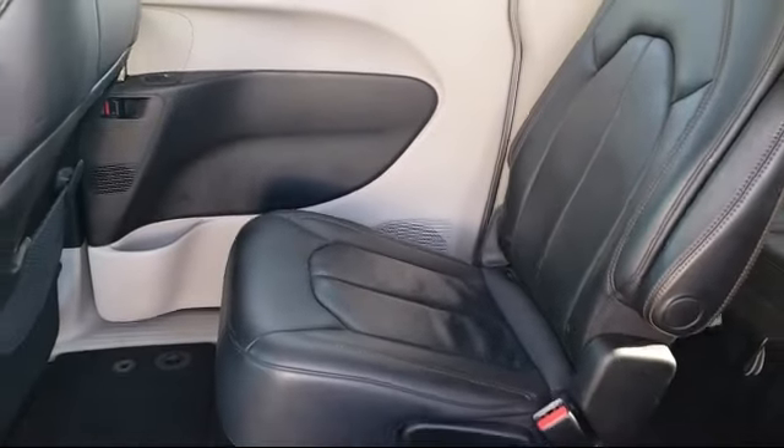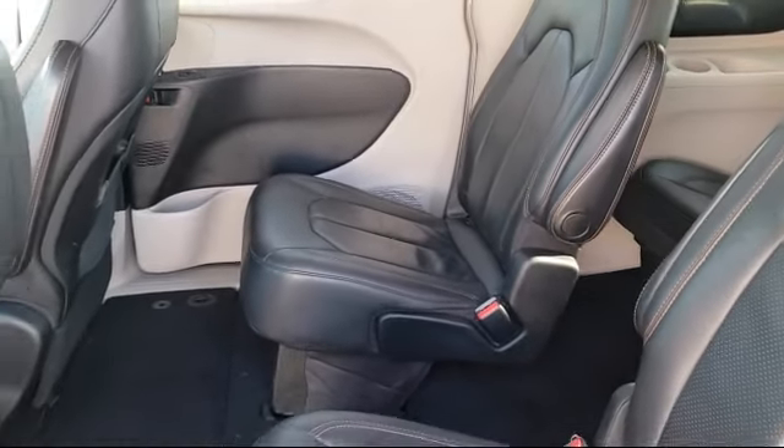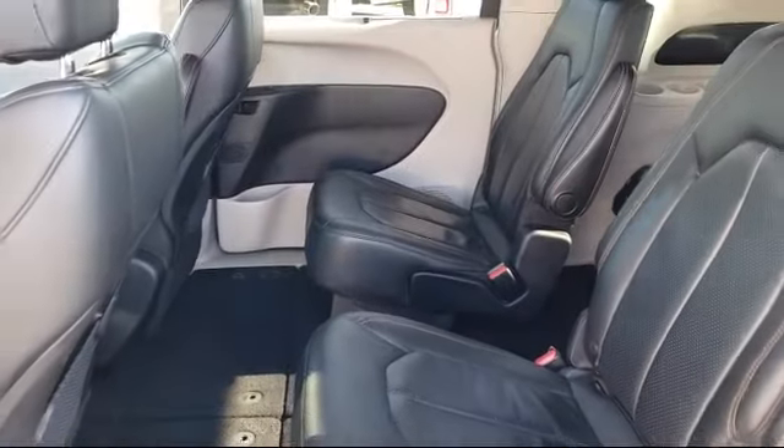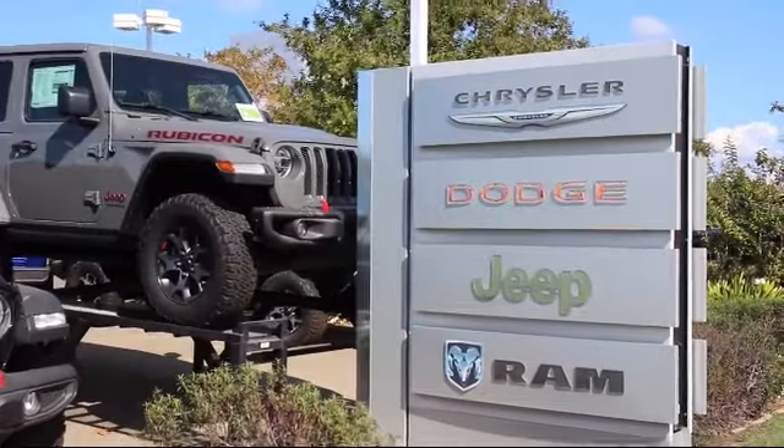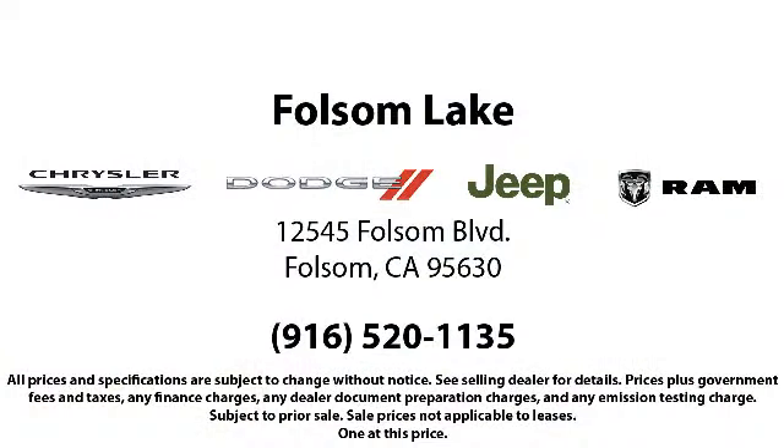When you buy from Folsom Lake Dodge, you become part of our family, and we do whatever it takes to make sure that our family is taken care of. Come see us today — Folsom Lake Dodge is located at 12545 Folsom Boulevard in the Folsom Auto Mall.